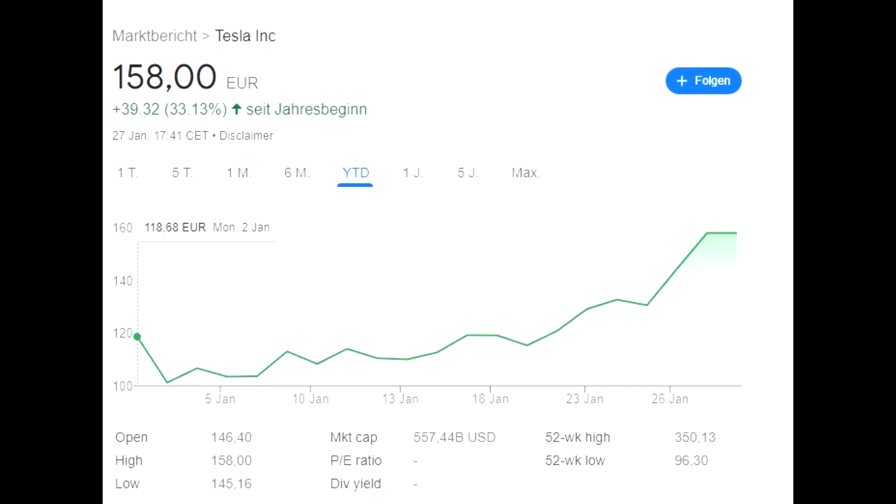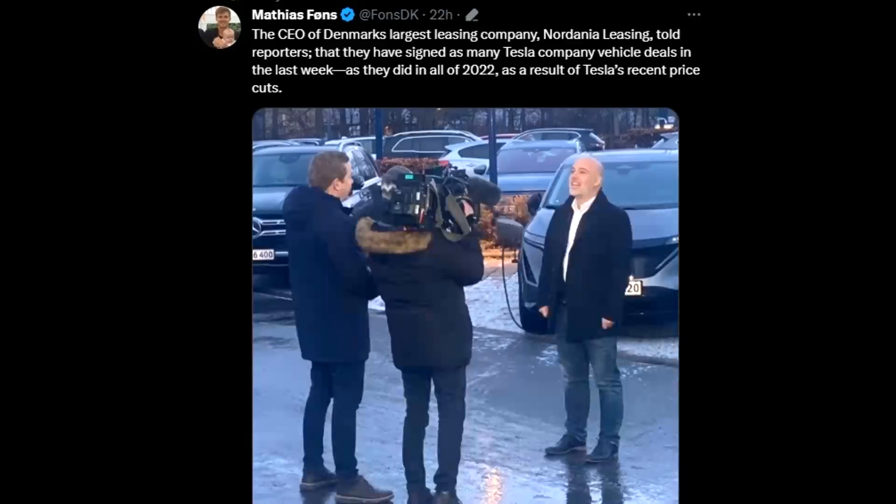Looking at Tesla stock in Germany, it's currently at 158 euros, up 33.13% this year alone. Of course Tesla decreased a lot last year and looking one year back we are still down, but it is moving in the right direction. The current valuation is 556 billion dollars, and I think doubling that is possible based on past performance.